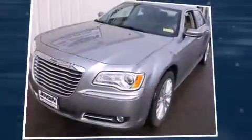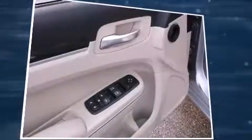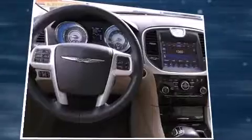Step into the 2014 Chrysler 300. With less than 20,000 miles on the odometer, this four-door sedan prioritizes comfort, safety, and convenience. It features all-wheel drive versatility, an automatic transmission, and a refined six-cylinder engine.